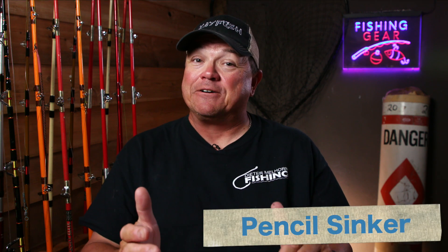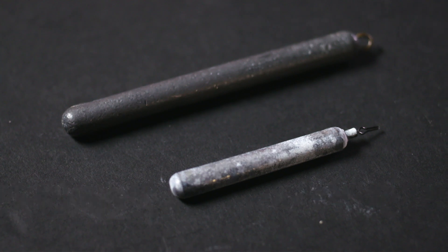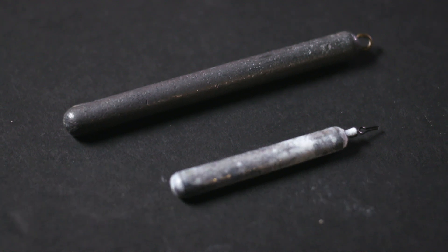Another option that can be somewhat hard to find — which is why it's great to have a place like Tackle Bandit — is the pencil sinker. Pencil weights are specifically used for dragging, and some guys use them for suspending like cannonball sinkers. They're real versatile, really good for dragging, and inexpensive to buy and lose compared to handmade dragging sinkers.